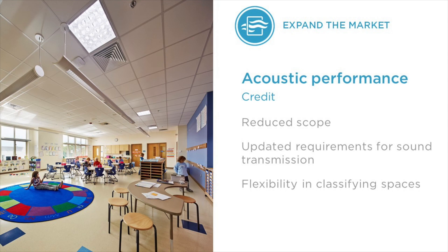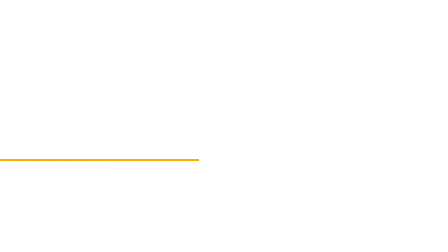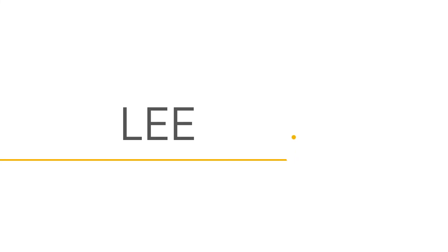Finally, we have reduced the scope of the acoustic performance credit, updated the requirements for sound transmission, and now give projects more flexibility on how to classify spaces. Welcome to LEED version 4.1. We think there is a huge opportunity for projects to take a holistic approach to their indoor environment and ultimately create healthier, high-performing buildings.